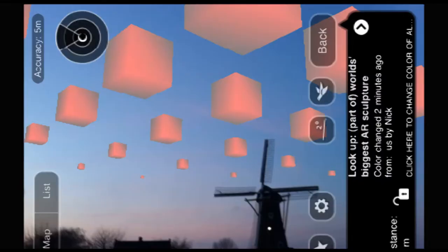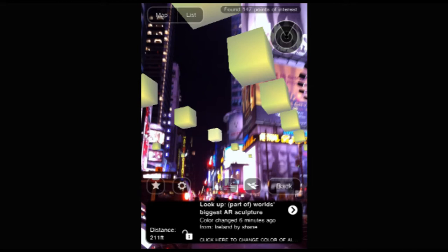This work is called Bigger. It's in augmented reality. It's the biggest interactive sculpture in the world, because it is as big as the whole world — it is in the skies everywhere around you. It's also an interactive work: you can click on one cube and change the color, and then the color of about 7 billion cubes all around the world change. So you might feel powerful. It shows the infiniteness of this new dimension.